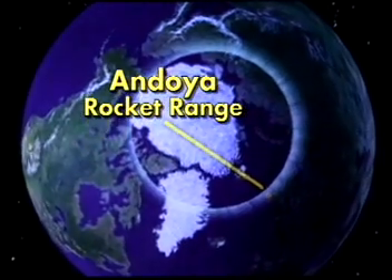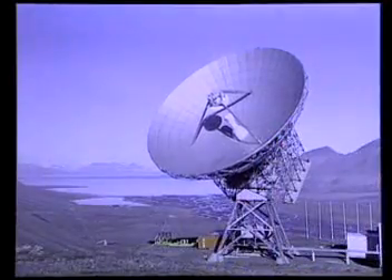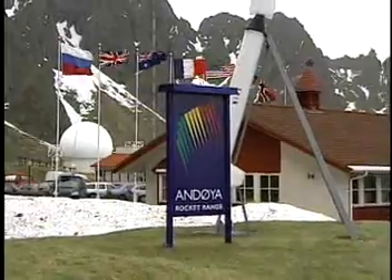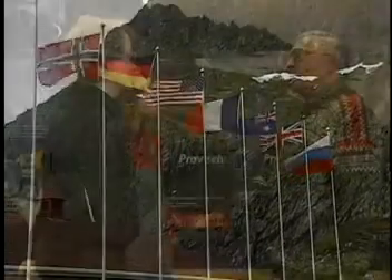The Andoya Rocket Range is the furthest north permanently located rocket range where we launch rockets and scientific balloons. It's located here because it's just under the Auroral Belt, and this is the place where we do all the launching of rockets and balloons from Norway. The range provides complete services for launch, operation, data acquisition, recovery, and ground instrument support. Since 1962, more than 800 rockets have been launched from this range. We have also hosted scientists and engineers from more than 70 institutes and universities around the world.